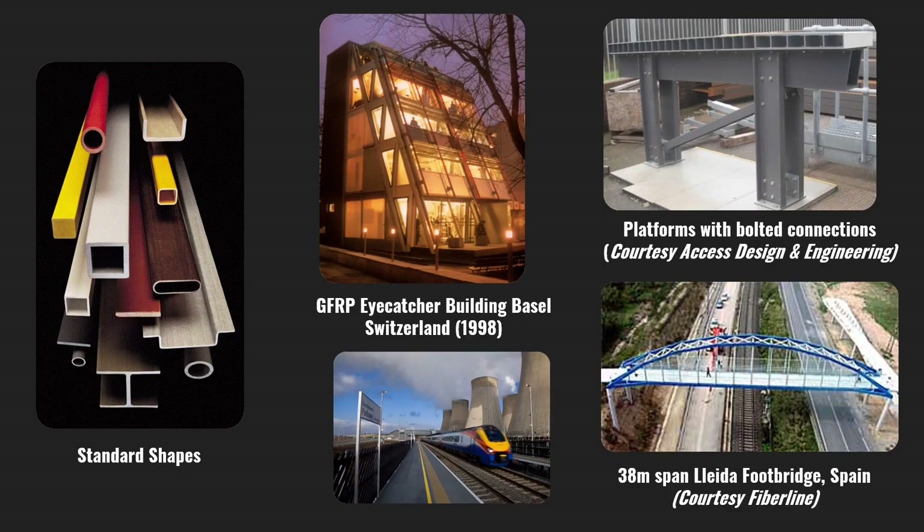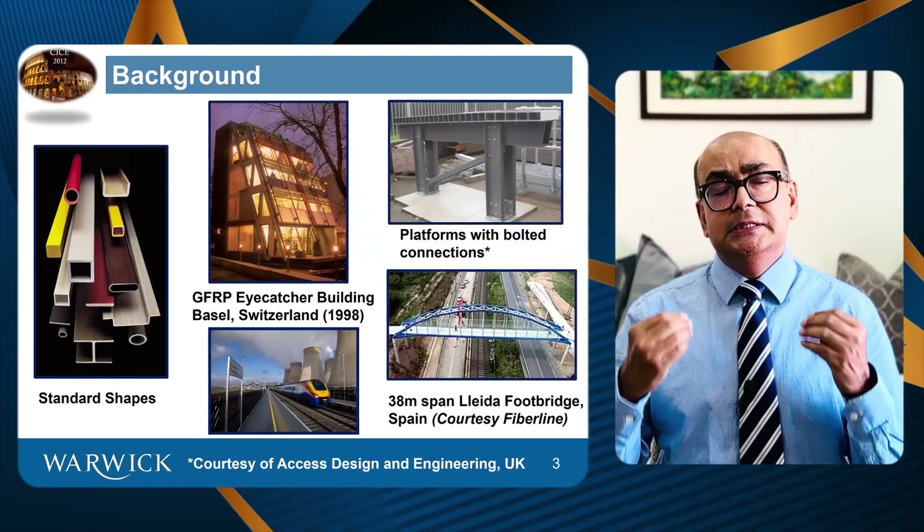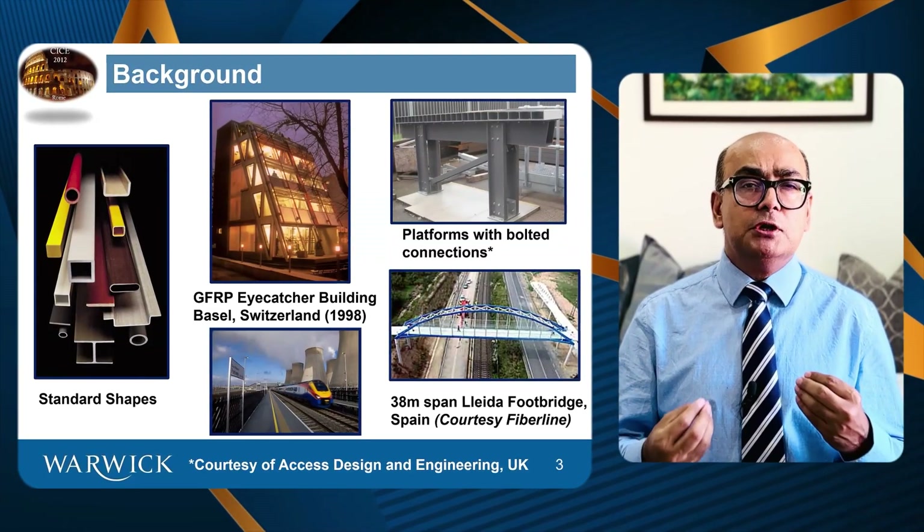Standard FRP shapes resemble steel structures, but they are far more lightweight — at least three times lighter than steel. But the design in FRP structures is controlled by displacements or deflections, not strength. In steel structures, you will almost certainly always design for strength, which means how strong the material is.